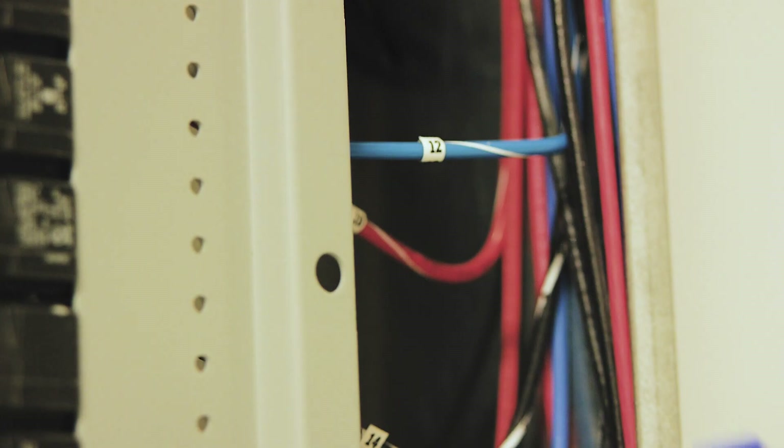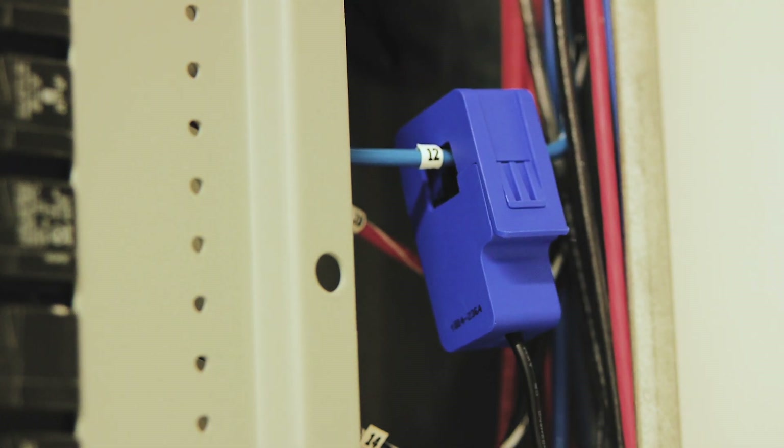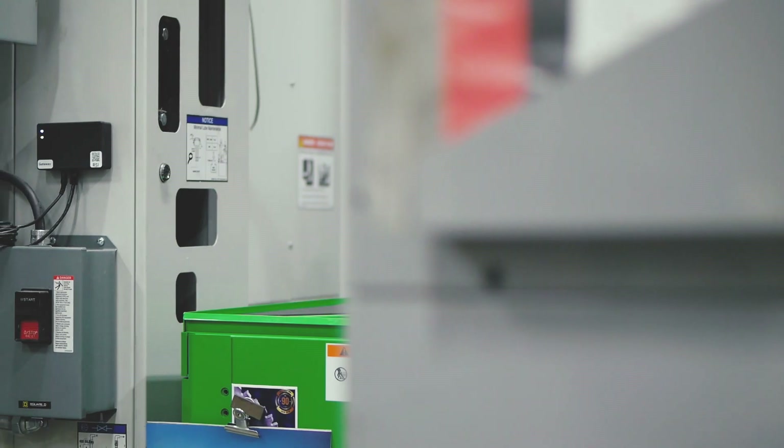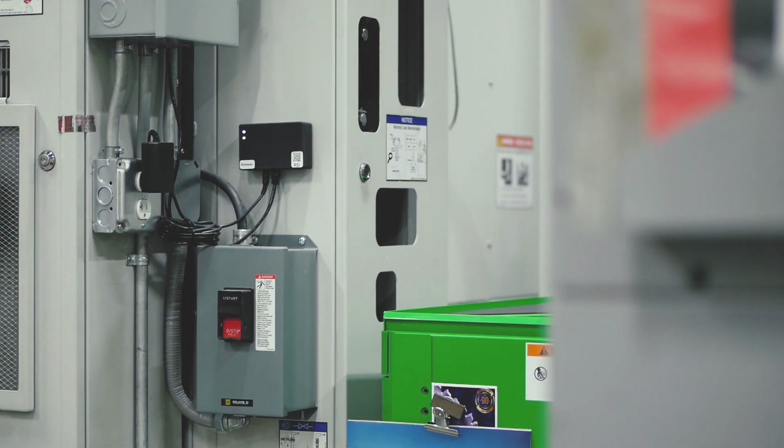It's simply a current loop that gets put on the power source to the machine, and based on the current draw of the machine, they have an algorithm that they've developed over a long period of time, and it seems to work exceedingly well.